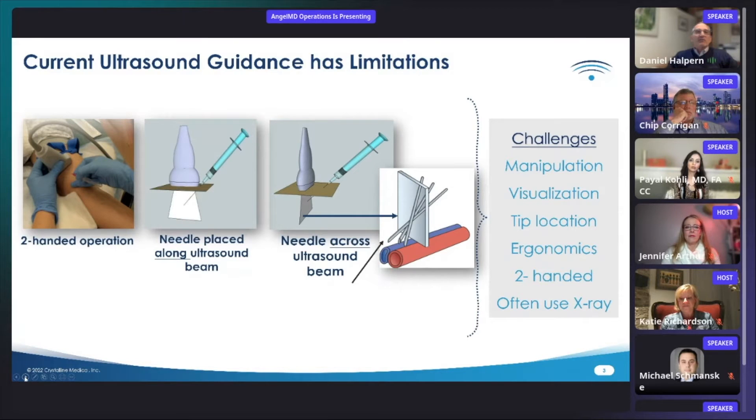Current ultrasound technology uses off-the-shelf imaging probes that are designed for a wide variety of imaging applications. They tend to be large and typically involve a two-handed operation in which the user manually aligns the needle into the imaging plane, either along or across the ultrasound beam. Such manual alignment of the needle requires substantial skill. The large size of the probe makes it clunky and unwieldy, making such fine alignments awkward. When placing the needle along the ultrasound beam, the operator has to align the needle into a beam that is often as narrow as two millimeters.